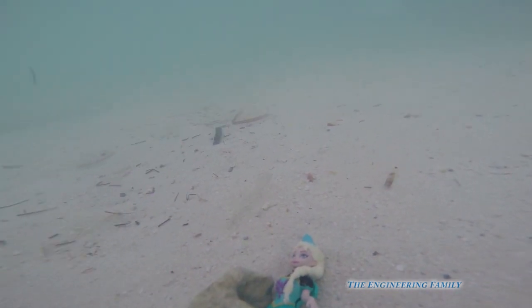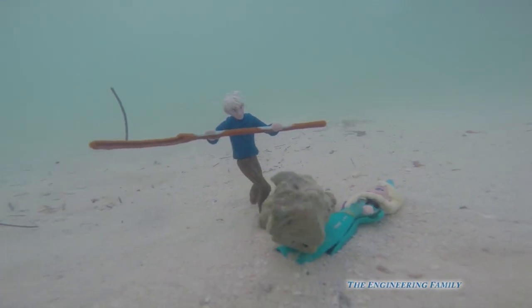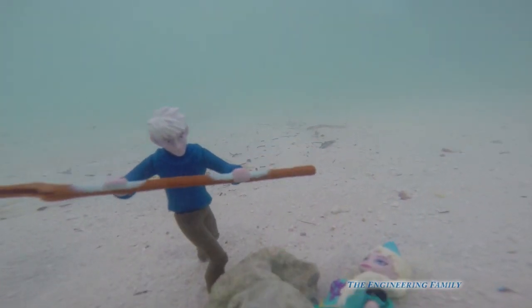Where are you, hurry fast. Elsa, Elsa, is that you? I'm coming, I'm gonna get the rocks off as quick as I can. Okay, here we go, let me get them off.